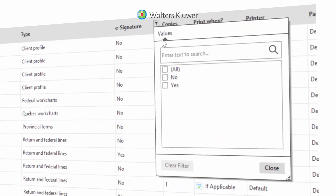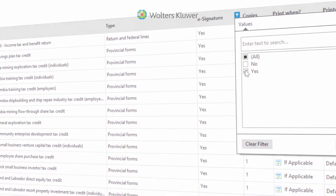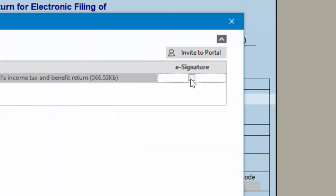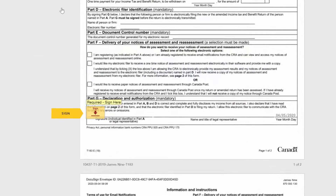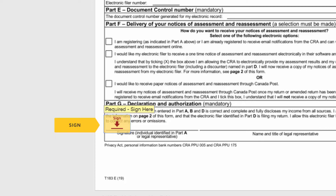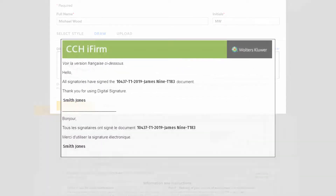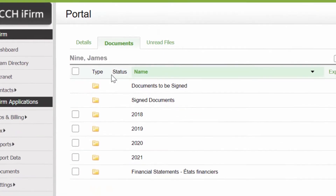TaxPrep now has more than 300 forms that can accept digital signatures. Send a tax return or an approved form for signature through an established CCHI Firm Client Portal. Tags indicating where your client should sign are automatically added for you.